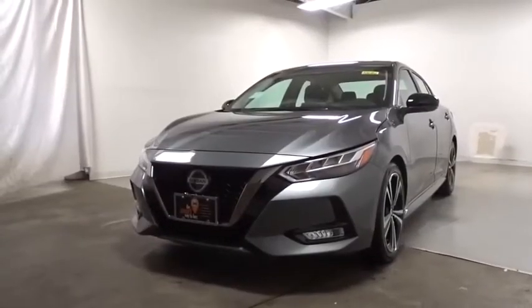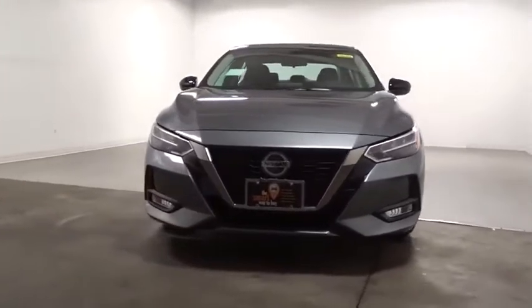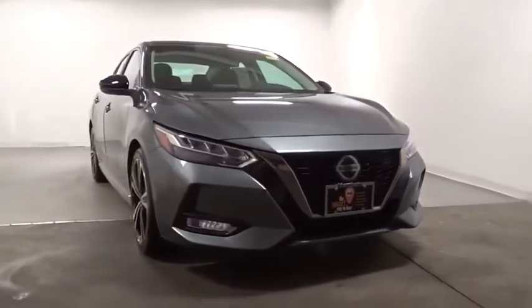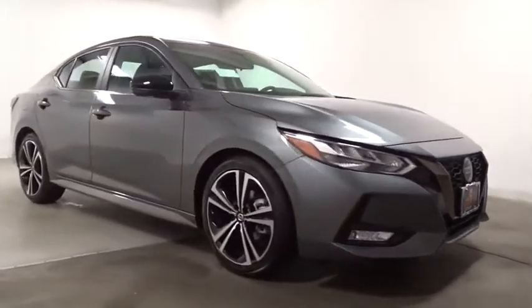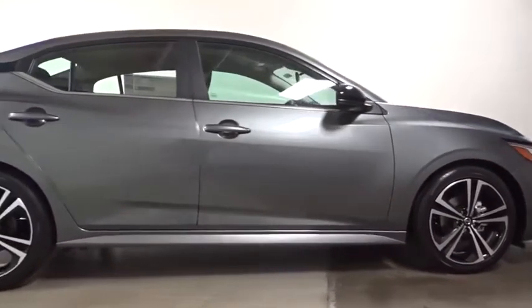You are going to love the 2020 Nissan Sentra. With its spacious and versatile interior and stellar fuel efficiency, the Nissan Sentra is the obvious choice for anyone who wants to enjoy a stylish and comfortable ride.